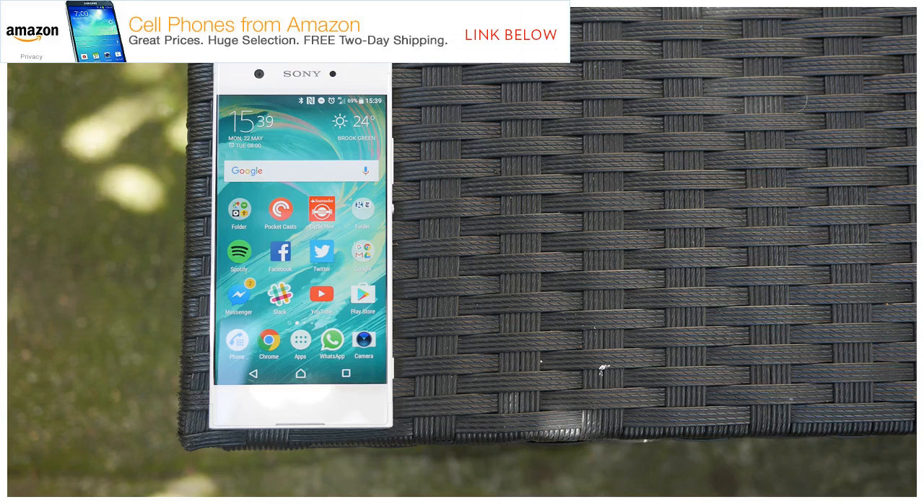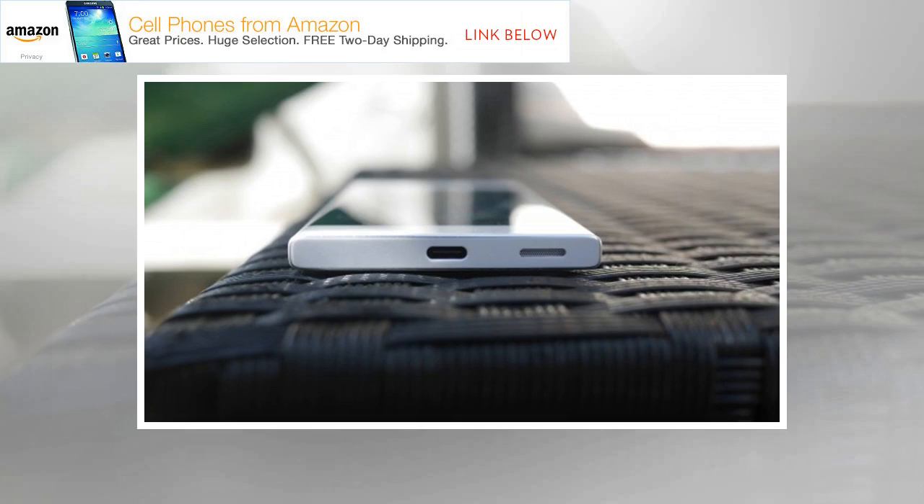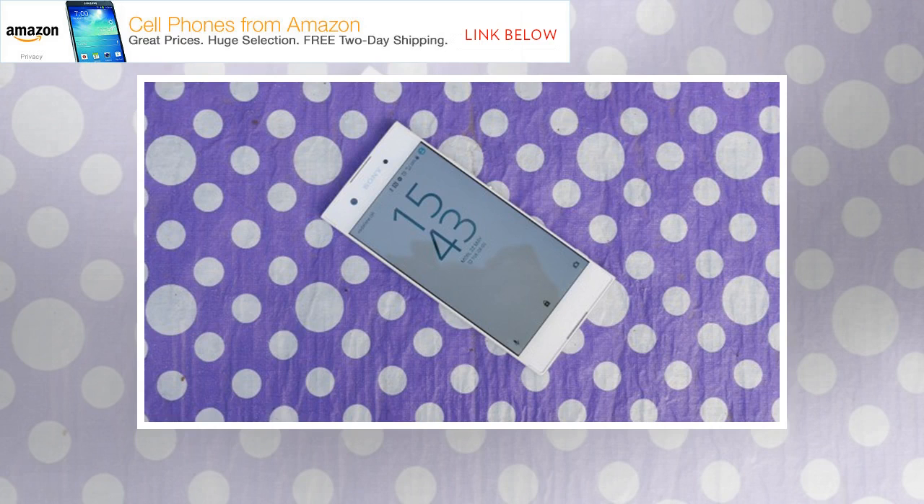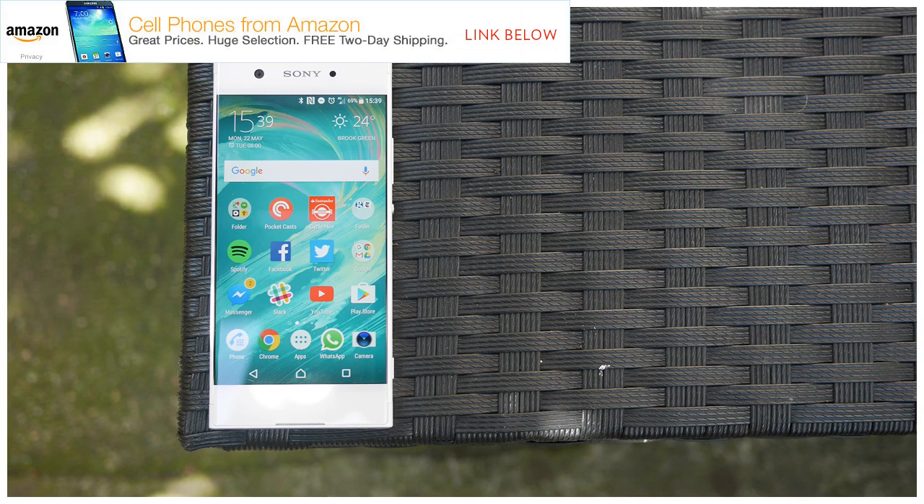Sony's 2017 mid-range device is a camera-focused phone, something you don't often get at this price. For that reason alone, the Xperia XA1 is worth considering. Yet there are plenty of areas where the compromise is very obvious. In a competitive market, where the likes of the Motorola Moto G5 at £180 and Lenovo P2 at £200 on the Three network remain the most attractive choices, the XA1 faces tough competition.